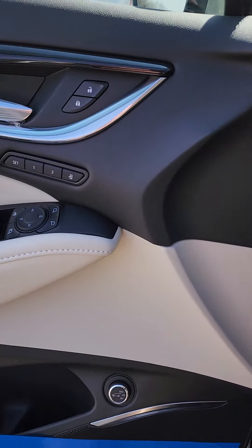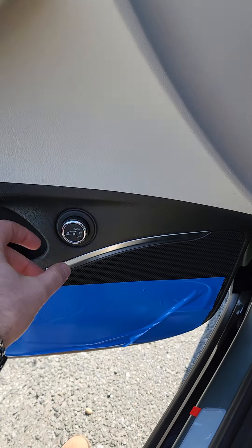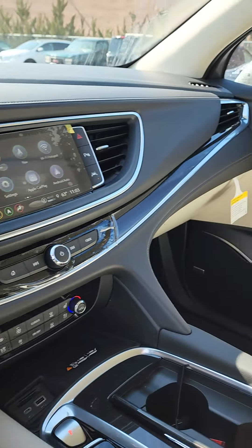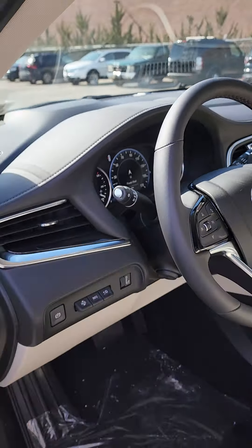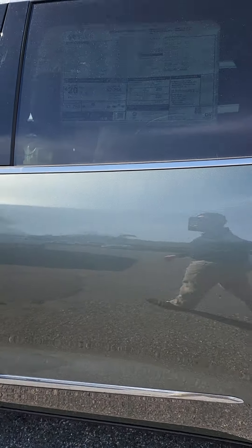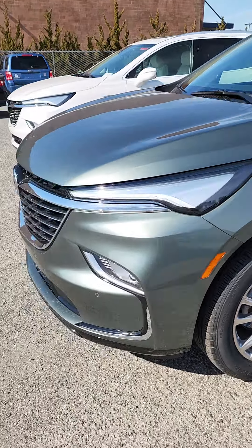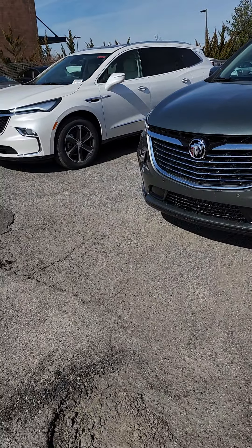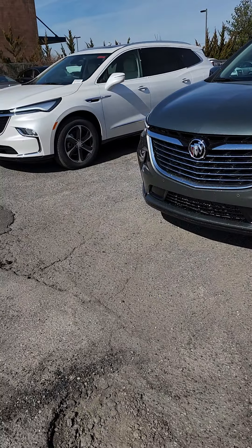This one also comes with the rear camera mirror, which is a wonderful feature — you can change the brightness, zoom in and out, and change the angles. The Premium model also has memory seating, adjustable trunk positions, and a Bose audio system. Absolutely stunning car — Buick is changing the game.